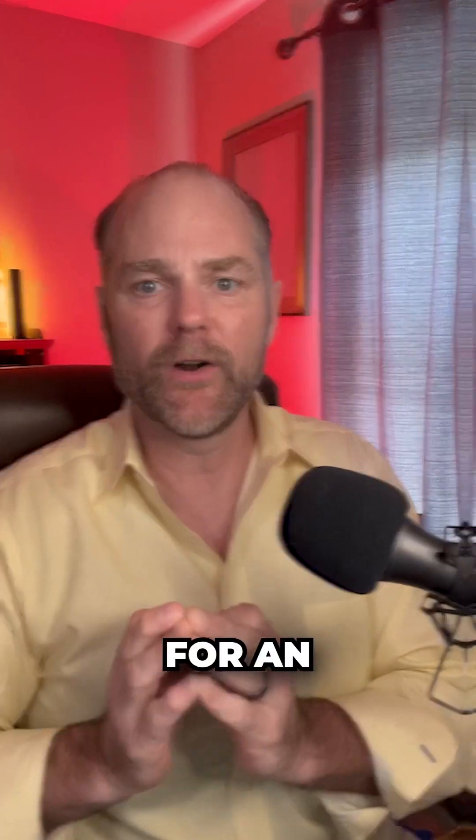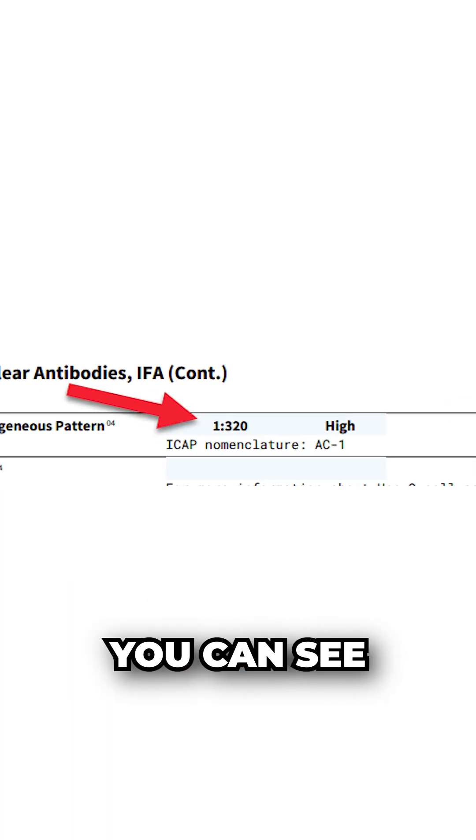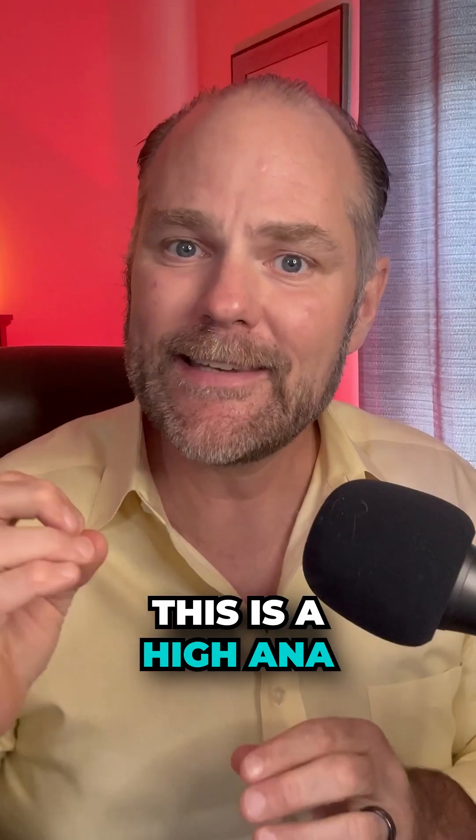A positive ANA is a significant marker for an autoimmune disease, and if you have one autoimmune disease, you probably have three or four other autoimmune diseases in your body. Let me show you one of my clients' labs — right here with the red arrow, you can see it's 1:320. This is a high ANA.